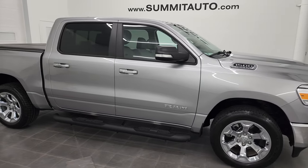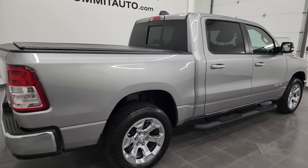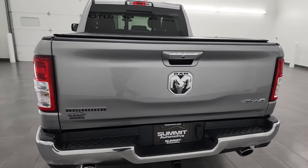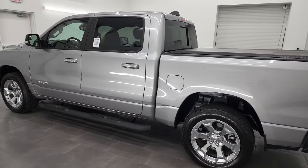Hey, this is Brett and this 2020 Ram 1500 Crew Cab 5-foot-7-inch short box Bighorn Level 2 is stock number 13370ZA. I am here at Summit Automotive in Fond du Lac, Wisconsin — your new and used Ram and light duty truck headquarters.